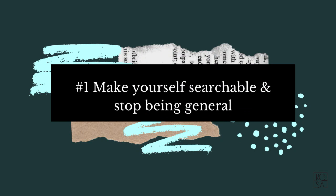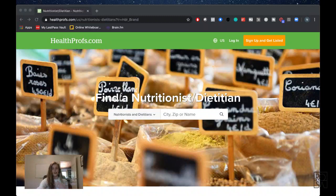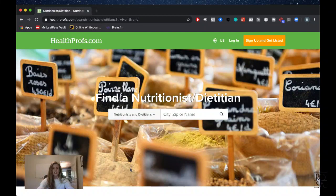The first thing I'm going to be talking about is how to make yourself searchable and to stop being general. A lot of people don't use the platform from a client's perspective, which is understandable because we're health professionals. You always think of it from your point of view instead of their point of view. Today I want to show you how they see it so you can understand why people have a hard time finding you.